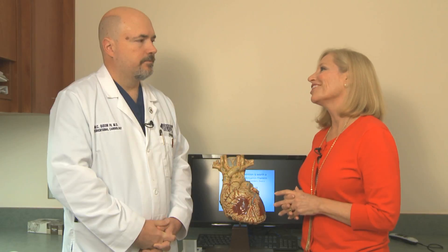Thank you so much, Dr. Dickson. You're welcome. To learn more about heart care at Tallahassee Memorial Health Care, please visit TMH.org/heart.